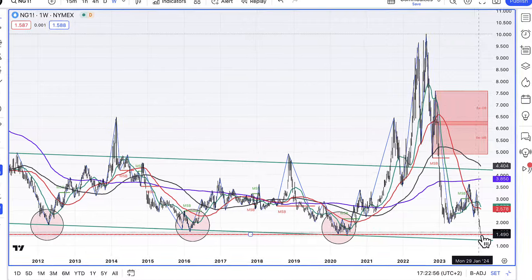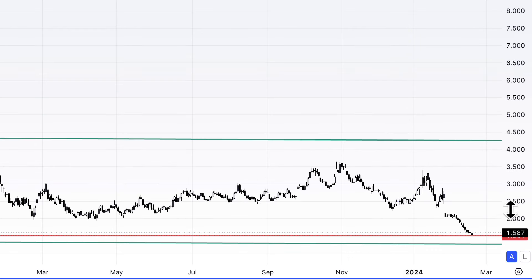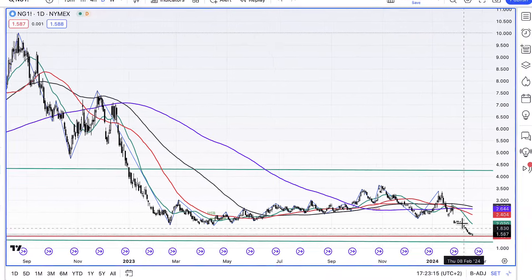Remember we're trading at 1.58 on the March futures, so not much of a difference. One final reminder of these two lines: we're at this red line right now, with the green line below us. On the day chart you can see we've just touched that red line, with the green line below. The red line is just above 1.5 and the green line is at 1.28 — we'll see how that goes.